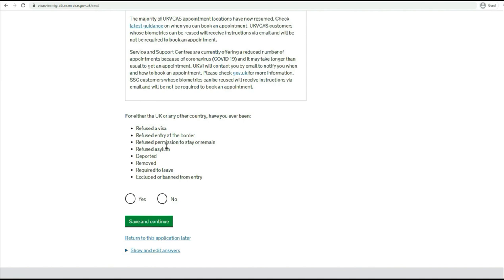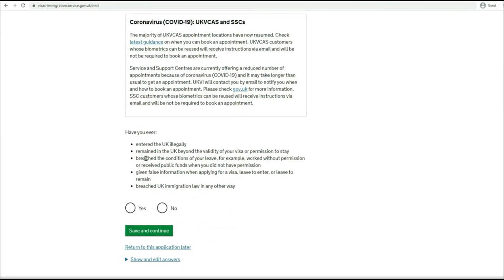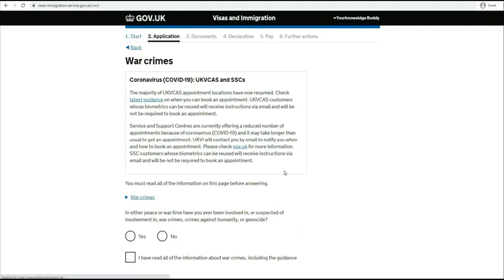For either the UK or any other country, have you ever been refused a visa or entry at the border? Answer to the best of your knowledge. For my example I'm just saying no and proceeding. Have you ever entered the UK illegally or remained in the UK beyond the validity of your visa? Make sure you spend a little time to read through it. Now: convictions and other penalties. Make sure you read through all these details and answer to the best of your knowledge. 'At any time have you ever had any of the following in the UK or any other country?' Only select one answer at a time. For my example, no - I have never had any of these, and you can move to the next.